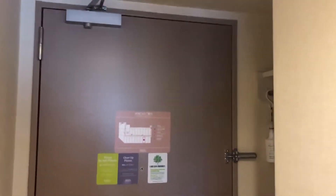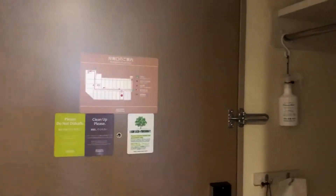Here's our last hotel overview. We got a little foot station here as well, deodorant, a little safe, slippers, basic stuff here, mirror.